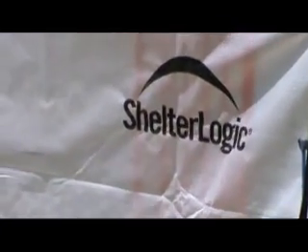Hello, this is Jack Carmel. We are looking at my 10x10 Shelter Logic Hothouse from Northern Tool.